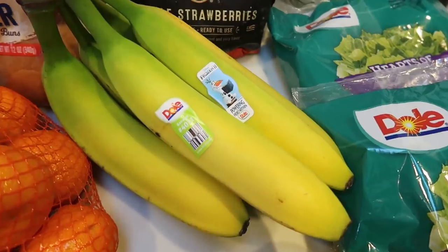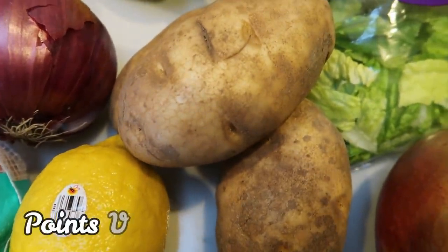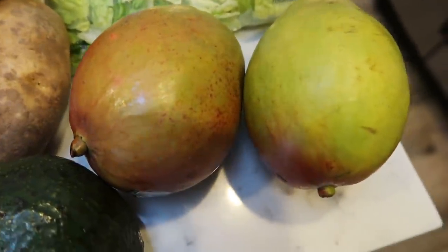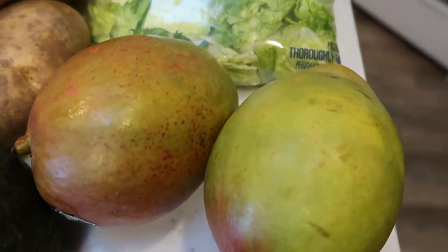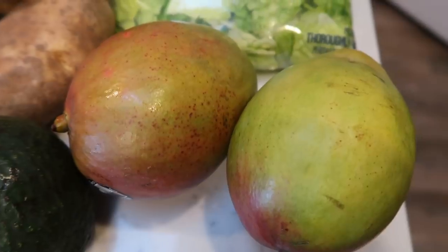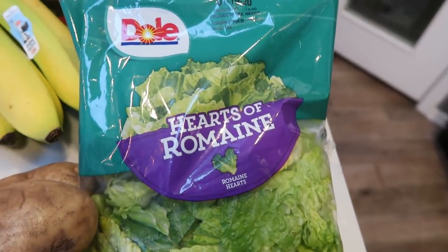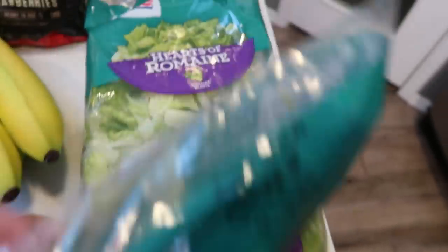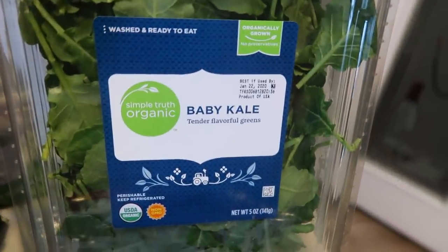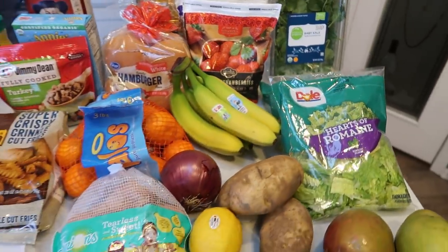Bananas for a recipe and for snacking. A red onion, a lemon, potatoes for a recipe, and some avocados for lunch meal prep. Two mangoes, also for my lunch meal prep — I was hoping for pre-sliced but they didn't have them, so I get to slice these myself. They were two for $4. My store was out of butter lettuce, so I grabbed two bags of hearts of romaine instead — I need six cups for a recipe. And lastly, some baby kale, also for a recipe. I also bought a case of water and some Diet Coke.